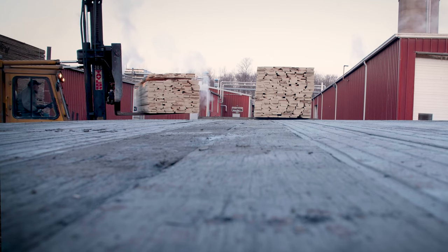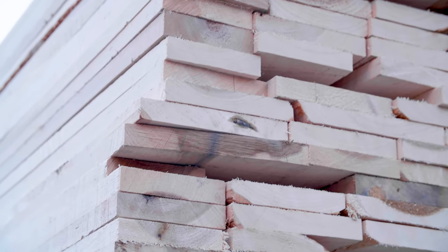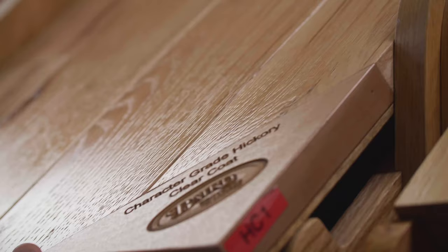Hello, Steve Stack here at Baird Brothers Fine Hardwoods. Today we're just receiving some hardwood lumber, getting ready to start the process to manufacture some of the high quality dimensional lumber, one of the many products we offer here at Baird Brothers.